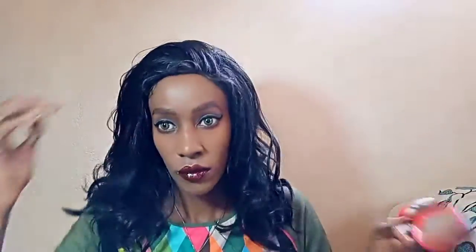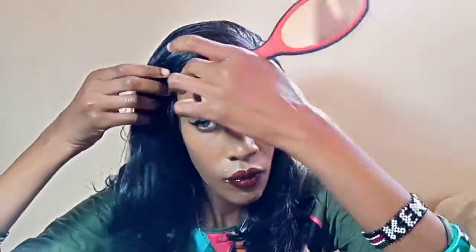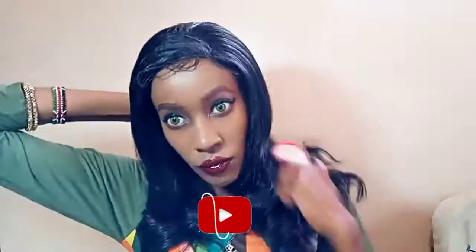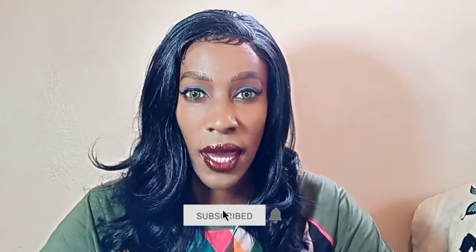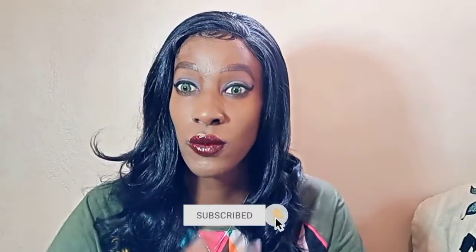So we are done! I hope you enjoyed the video. Don't forget to like, don't forget to subscribe, and have a wonderful day, evening, night — and everything else. Love!